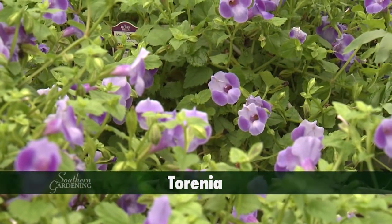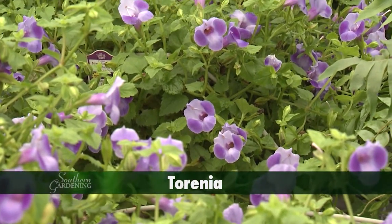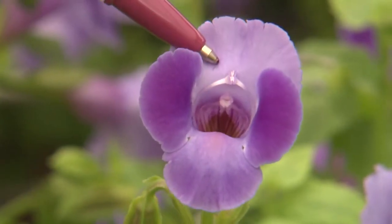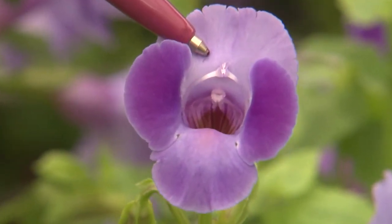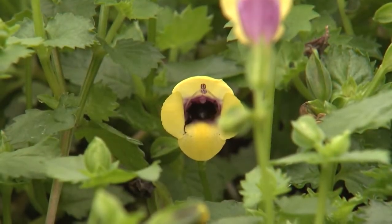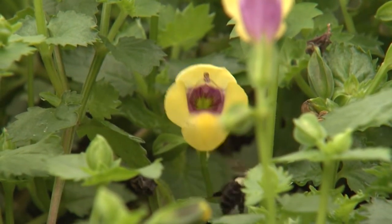Another plant having interesting flowers is torenia, commonly called wishbone flower. The stamens, which contain the yellow pollen grains, form a structure that resembles a wishbone. Bees enter the flower in search of nectar and pick up and transfer the pollen.